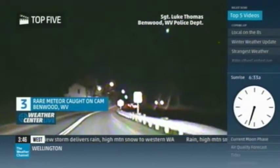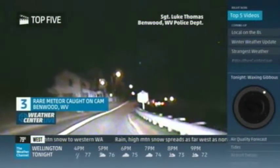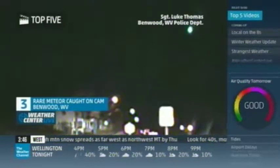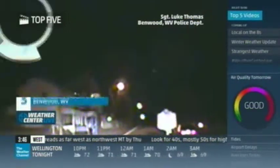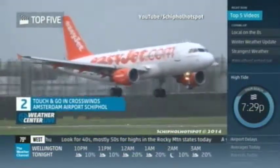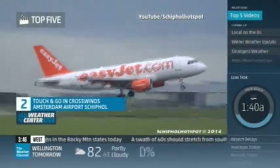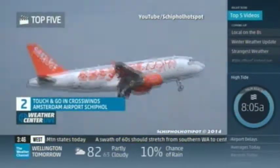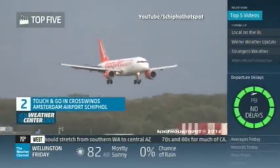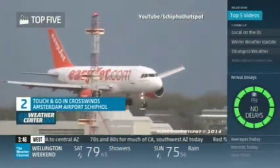Number two — you want to talk about a queasy feeling? Amsterdam's crosswinds caught this jet to briefly touch down, and then the landing was diverted. We land — no, no, never mind, let's go around one more time to make sure it's a smooth one. If you're sitting next to me, you're like, oh my goodness, I'm holding your hand and squeezing it a little harder. They landed safely, though — that's definitely some good things.